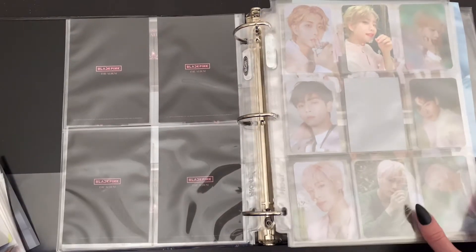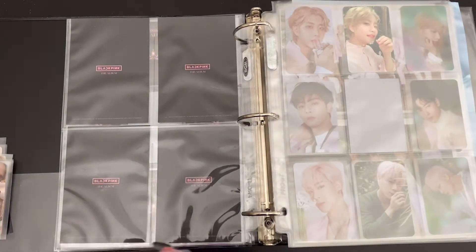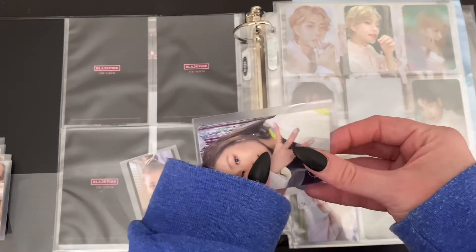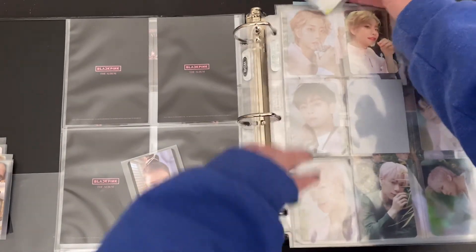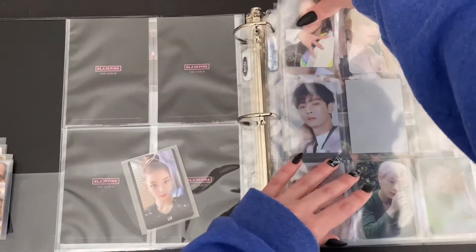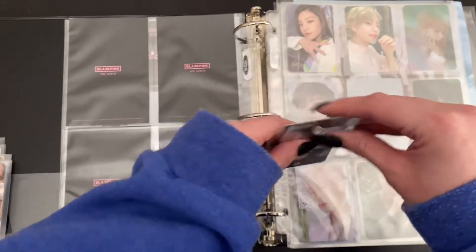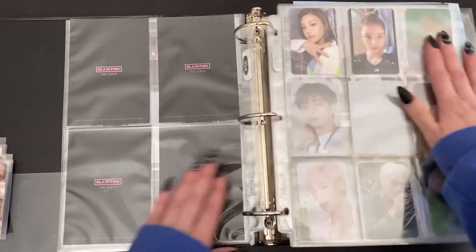First up, I have put in a new page for our new girl group — we have finally started Itzy. I haven't fully decided how I want to collect Itzy yet. I know I for sure want to collect my top two, which are Yeji and Ryujin. Part of me really wants to collect full group but I haven't fully decided yet. So for now I'm going to hang on to this Lea card that I pulled just in case, but if I decide to cut it down to just my top two I will put her up for trade. That is it for Itzy for now.